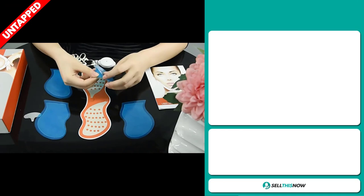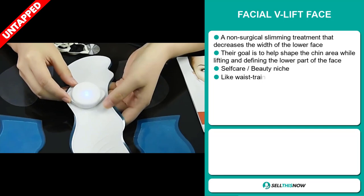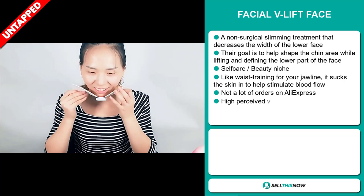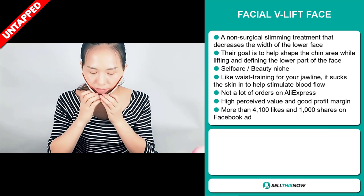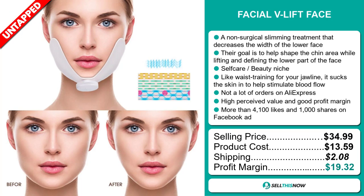Our next product is the Facial V-Lift Face. This is a non-surgical slimming treatment that decreases the width of the lower face. Their goal is to help shape the chin area while lifting and defining the lower part of the face. It falls under the self-care beauty niche market. It's like waist training for your jawline — it sucks the skin in to help stimulate blood flow. We also think it has a lot of untapped potential. The Facebook ad has more than 4,100 likes and 1,000 shares.